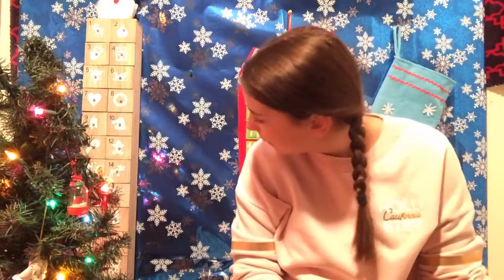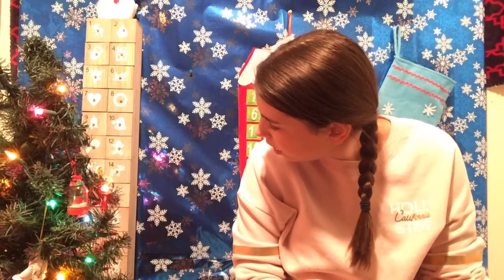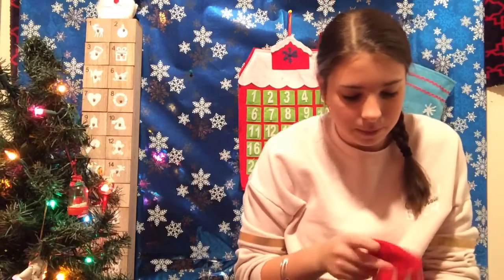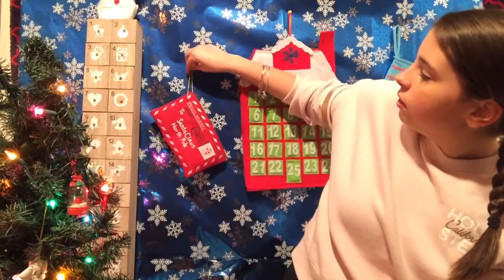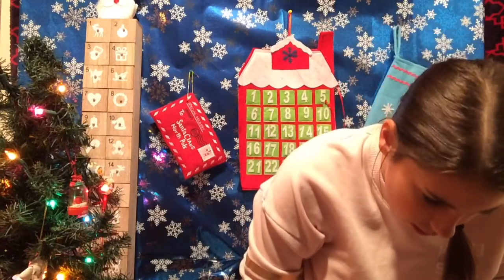So let's go ahead and find out what question we got for today. I can't believe we're already halfway through this. The 12th will be halfway — it's so sad. Favorite Christmas food. That's hard, actually. I don't really have a favorite Christmas food — it's like dessert or candy cane.